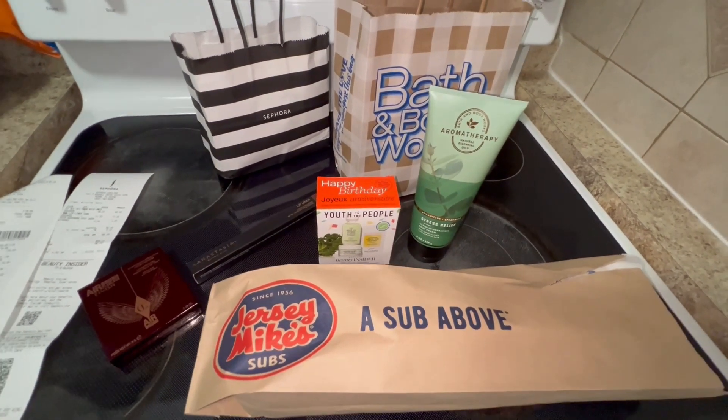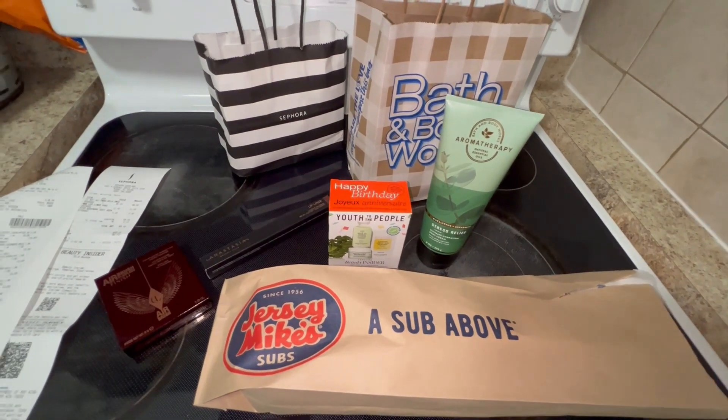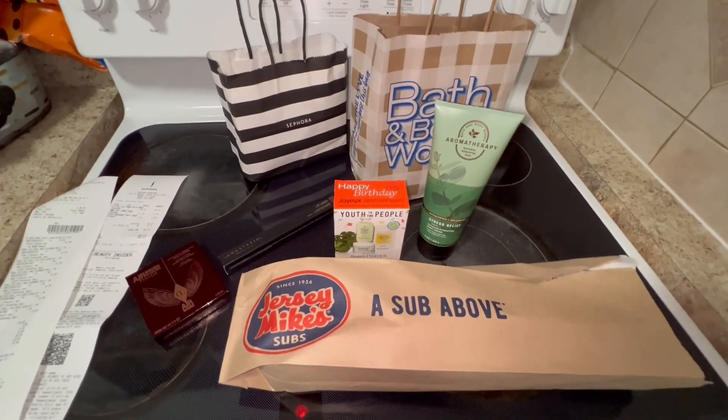Thank you guys so much, I hope you enjoyed this video. Make sure to give it a thumbs up, share, and if you're not already subscribed to the channel, make sure you subscribe. Thank you. Bye.